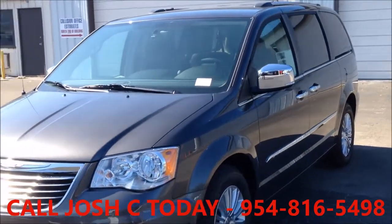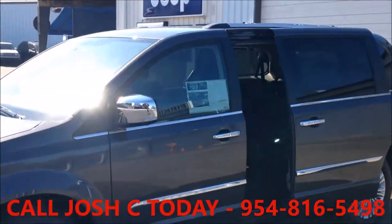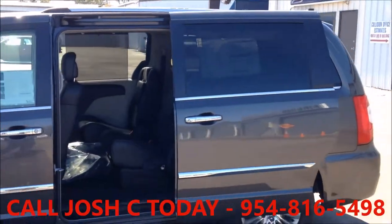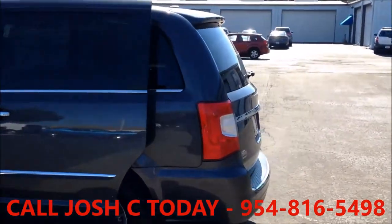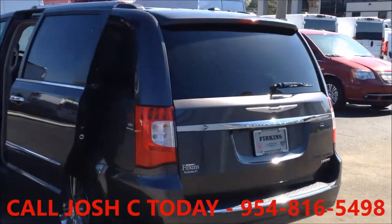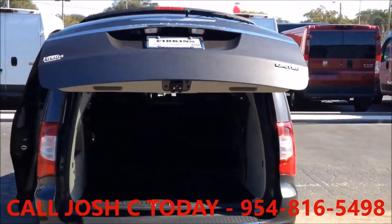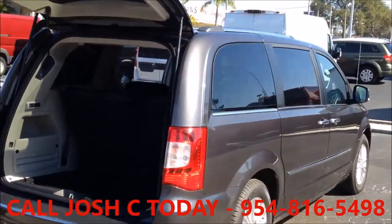This granite crystal Town & Country has the convenience of power sliding doors and a power lift gate, all opening with the touch of a button. It features a 3.6 Pentastar 6-cylinder engine coupled with an Autostick 6-speed transmission, delivering a best-in-class 283 horsepower. You'll get 25 miles per gallon on the highway, all sitting on 17-inch polished aluminum wheels.